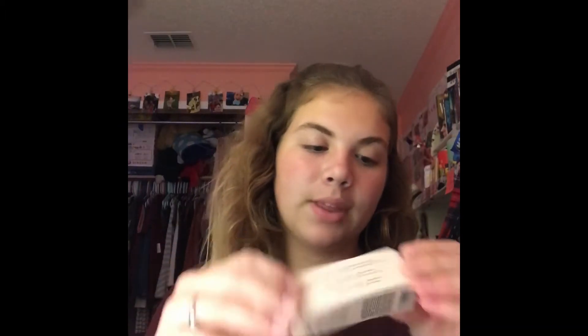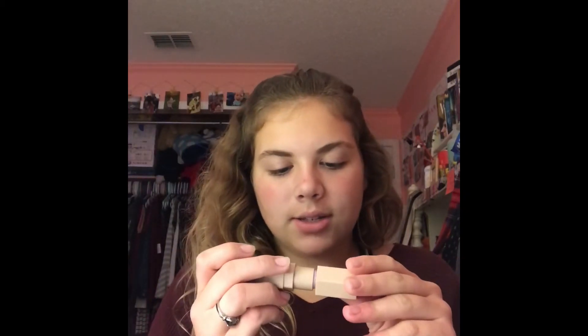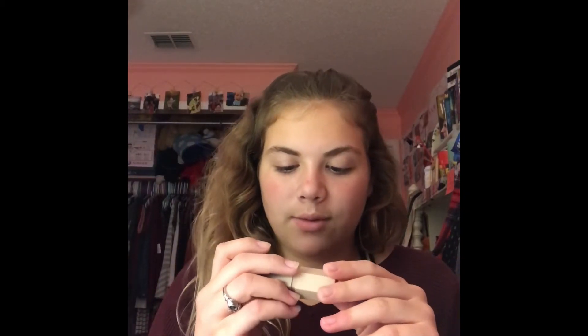The first thing I got was from Fenty Beauty and it was the Matchsticks Highlighter in Confetti. I've gotten a few things from Fenty Beauty and I just love it. I thought Confetti was a nice color. I have not used this yet, but I'm really excited to because it has amazing reviews. And just listen to this click.